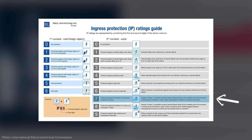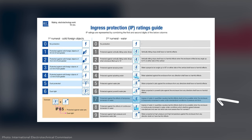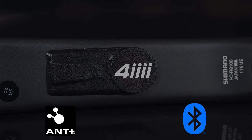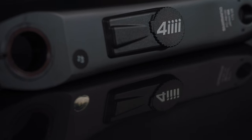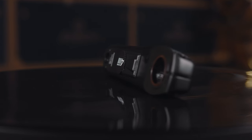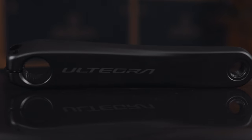It also has an IP67 waterproof rating, so you don't need to swap back to your original crank arm when riding in wet conditions. It also has ANT+ and Bluetooth connectivity. A key detail: 4iiii actually takes your original crank arm — so what you're getting will match your existing cranks perfectly with no weird fitment issues. This specific one here is an actual Ultegra crank arm, so you're getting OEM equipment adapted to run the power meter.